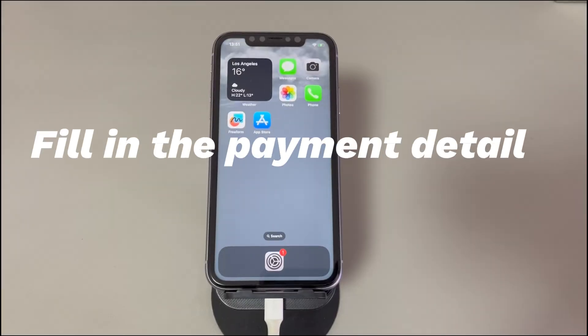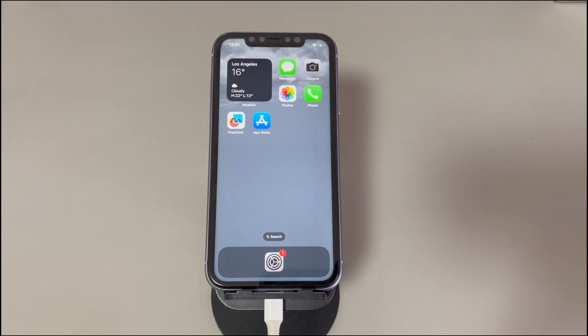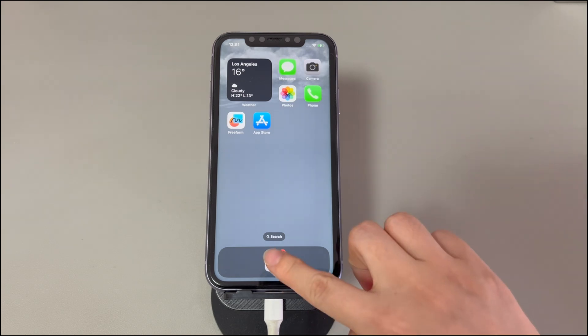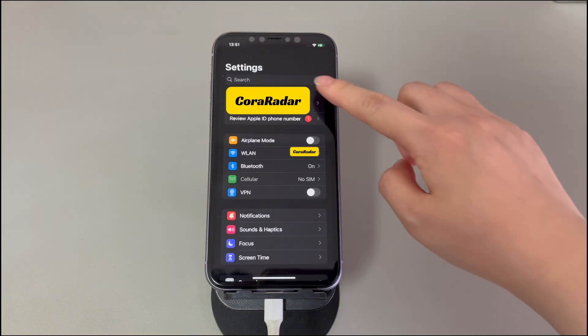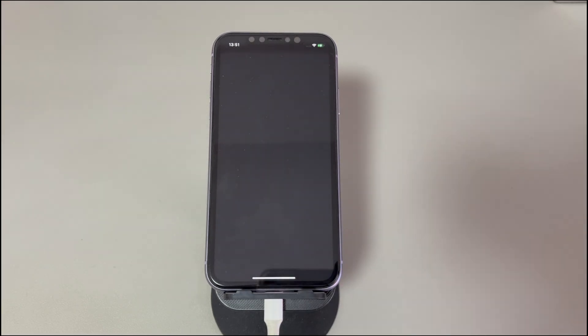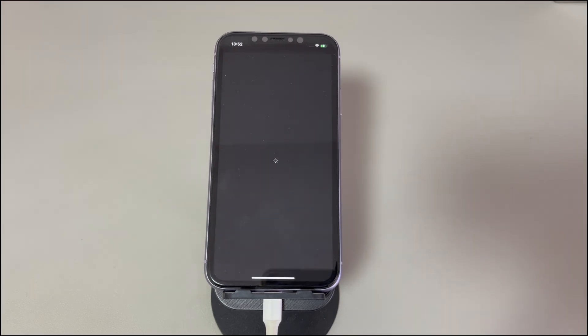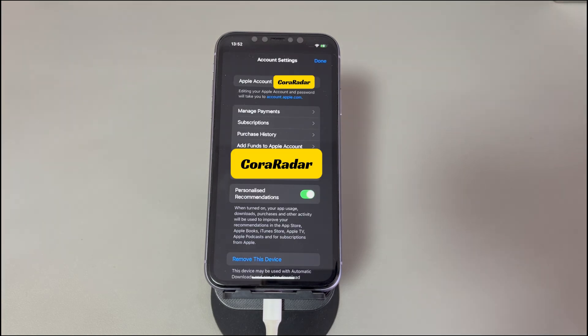Fix 2: Fill in the payment details and shipping address. If the message still appears, the next step is to complete the billing and shipping information, which is also necessary for the initial setup of a new Apple ID. To do that, open the Settings app, tap your name at the top, then find and tap Media and Purchase. If asked, enter your Apple ID and password. Enter a credit card or other valid payment method and shipping address if the field is empty. If you don't plan on making purchases, just select None under the Billing Methods tab.